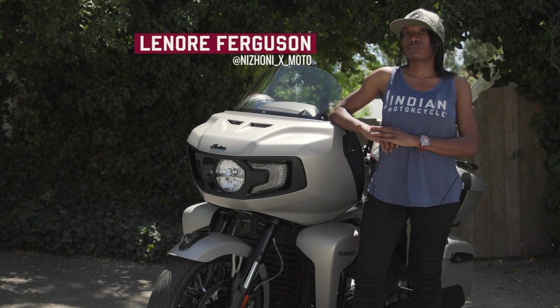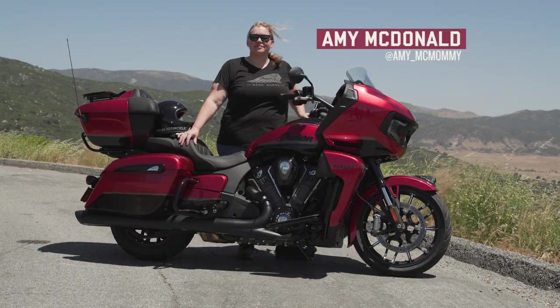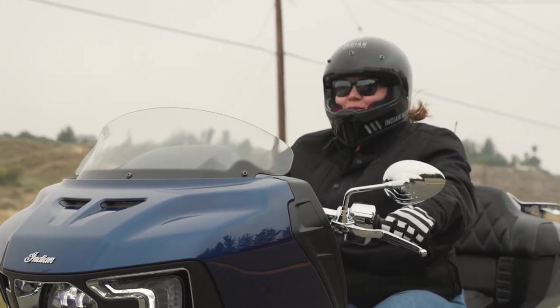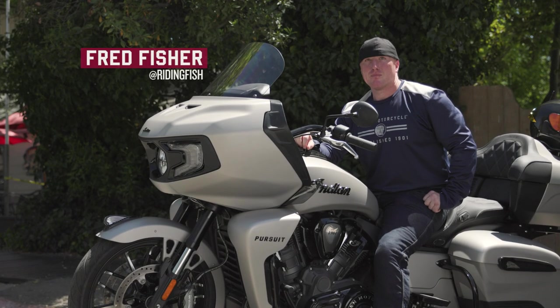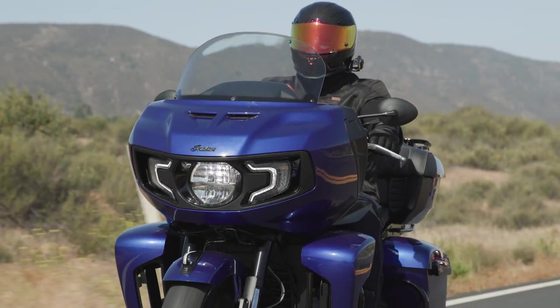My name is Lenore Ferguson. I'm from Montgomery, Alabama, and I own an Indian Chieftain. My name is Amy McDonald. I am from Monticello, Minnesota, and I own a 2019 Indian Springfield Dark Horse. I'm Laura Fiesler. I'm from Park City, Utah, and I have a 2019 Indian Scout. I'm Fred Fisher. I'm from Minnesota. I ride a 2020 Indian Challenger and a 2019 FTR.